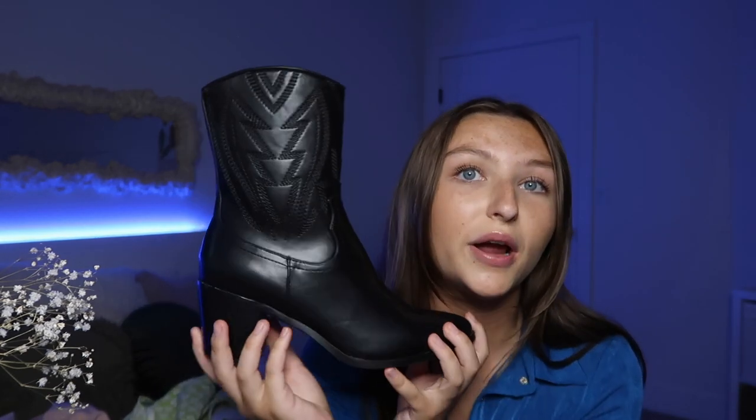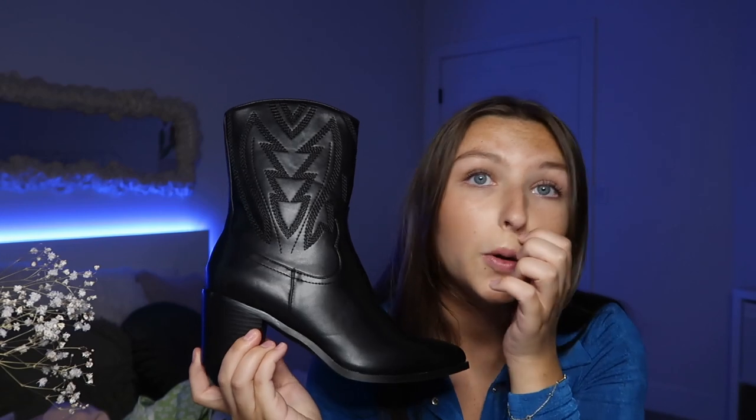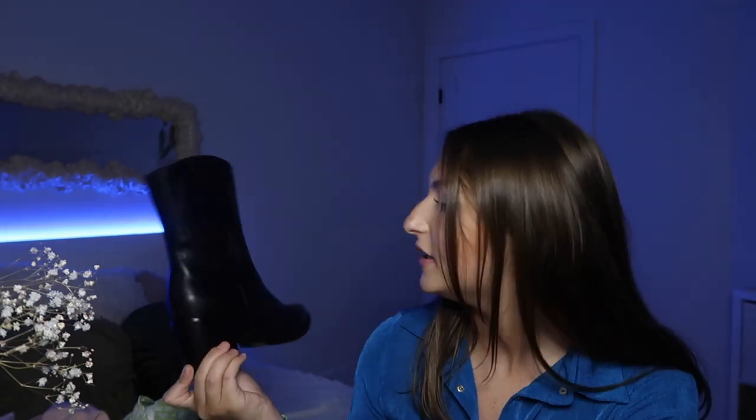I finally got cowboy boots and I'm so excited — I've been wanting them forever. They're black, not super tall or super short, with a good chunky heel so I'll be able to walk around comfortably. I think they're going to be super cute with little dresses and with the big pants and small top trend. I'll definitely be posting on Instagram wearing these, so make sure you follow me.